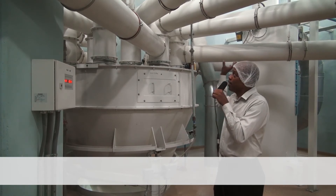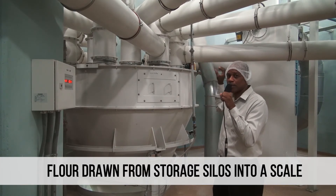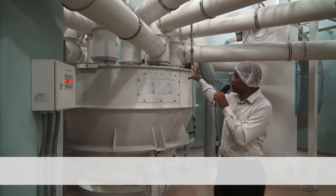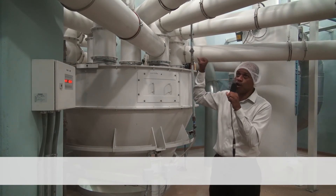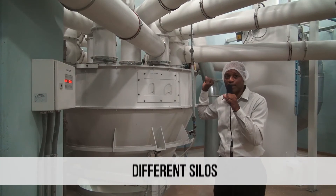The tubes above represent flour being drawn from the main storage silos into a scale. We are able to draw different percentages of flour from the different silos.